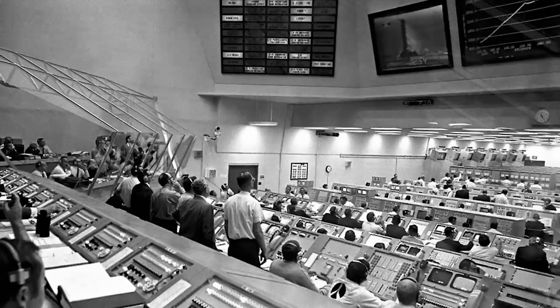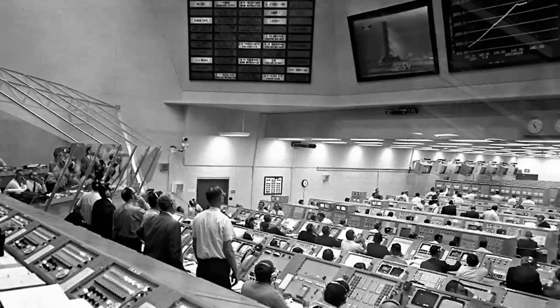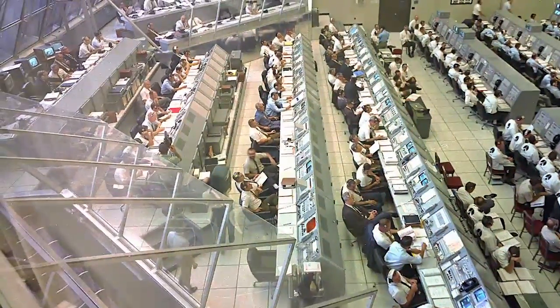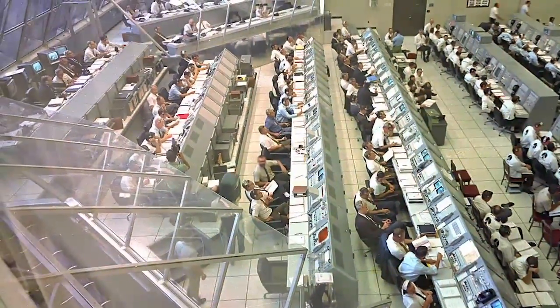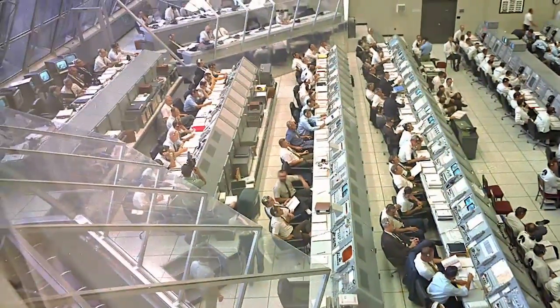NASA built space for four firing rooms on the upper floors of the Launch Control Center at Kennedy during the Apollo program. Each one is dominated by the angled panes of glass that let controllers inside see the spacecraft on the pad and during the first minutes of ascent.